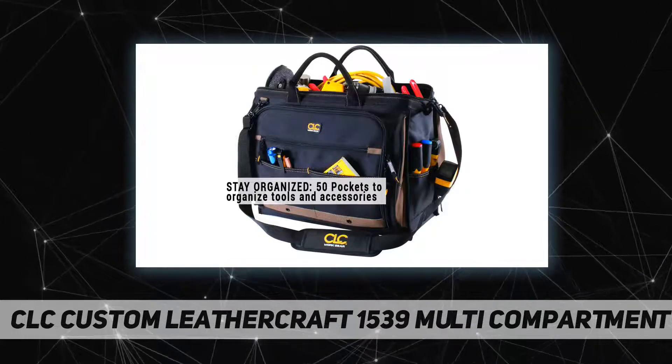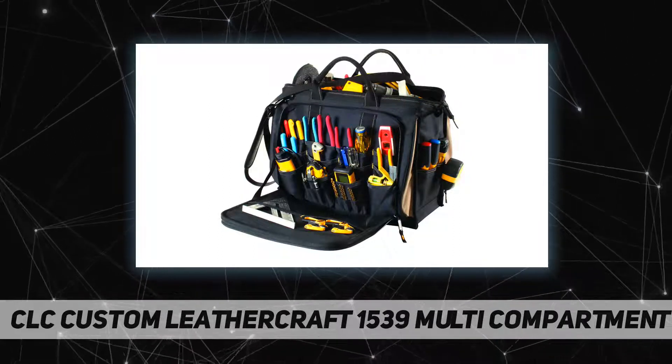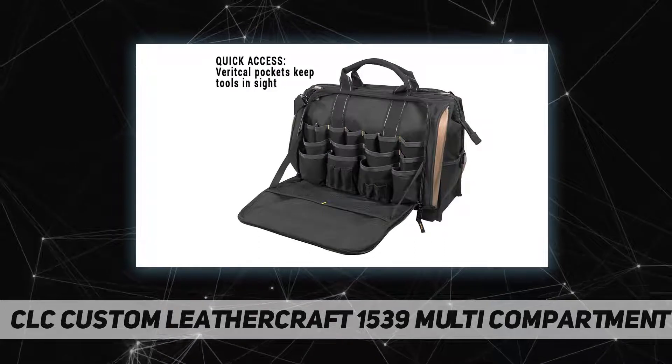Ruggedly built, the 1539 tool carrier features a heavy-duty poly fabric body and poly ballistic trim and binding. The heavy-duty double zippered top closure on the 1539 tool bag helps keep stored tools secure when on the move.